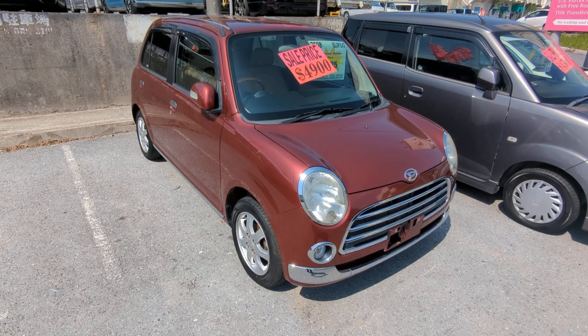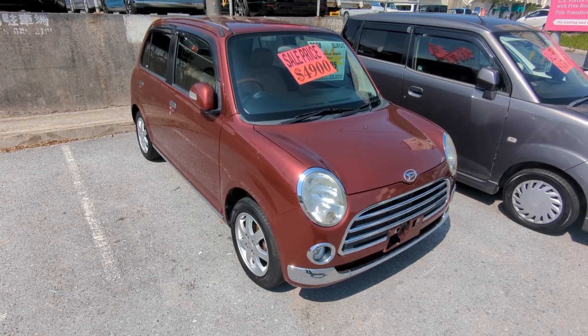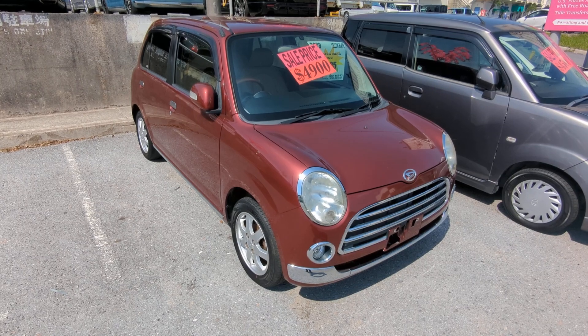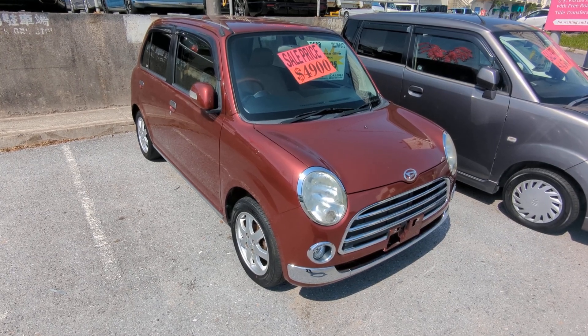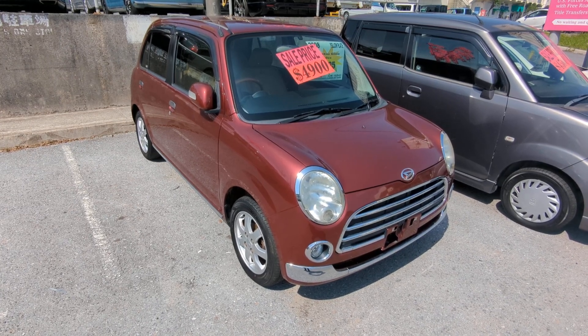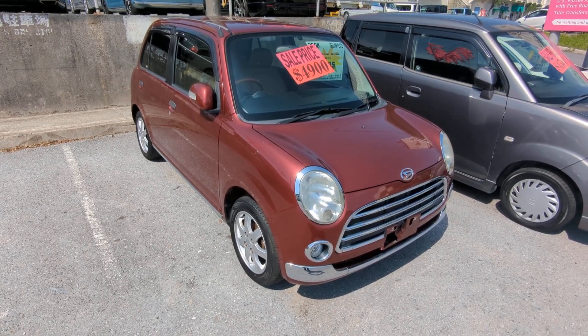Before we get started, I'd like to let you know that we do have on-the-lot discounts. So the prices seen on the website right now will not be the final price when you come on the lot. If you're arriving to Okinawa soon or you just arrived, please make sure you stop by Johnny Z's Cars as soon as you can and have a look around — even before you get yourself a driver's license, there are benefits of doing it that way.